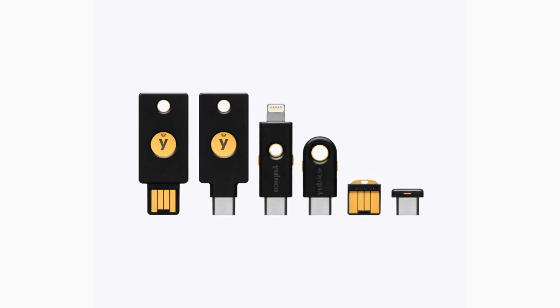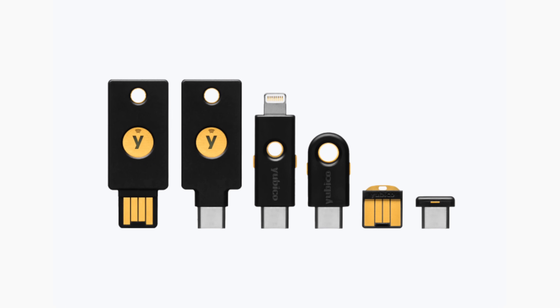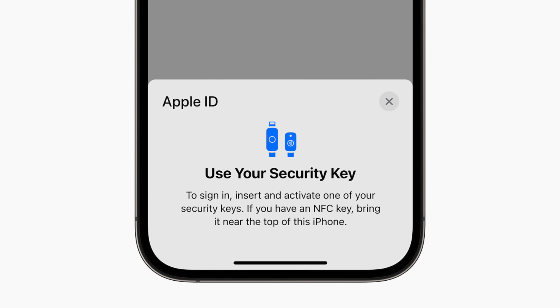The second big change is that you will now be able to use a physical hardware key to authenticate your Apple ID — something like a YubiKey, NFC-based. When you go to authenticate your Apple ID, one of the methods, aside from two-factor authentication, can be using a physical hardware security key like YubiKey or others already on the market. A very cool added layer of security. A lot of people working in enterprise are already familiar with this, and it's awesome that it can now protect your Apple ID as well.